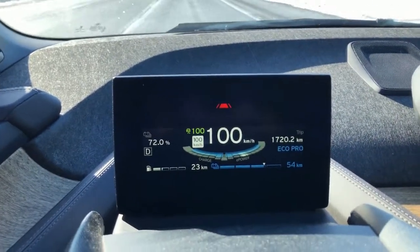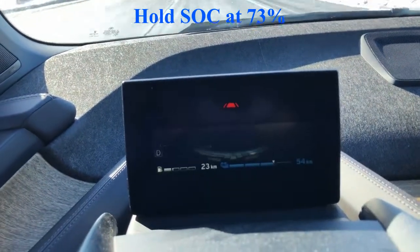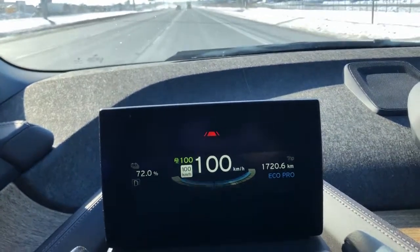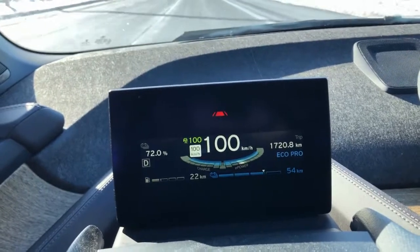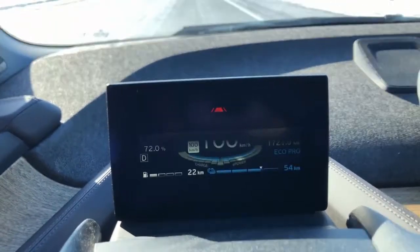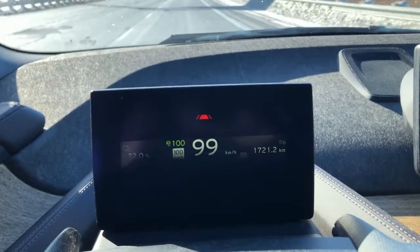I clicked on hold state of charge at 73%. So now we're holding state of charge, going 100km/h, and we've already dropped 1% down to 72%. I don't have much gas in the Rex tank, and I don't use the Rex very often. This is also an opportunity for me to run down the gas in the Rex tank and refill it up with some fresh gas.